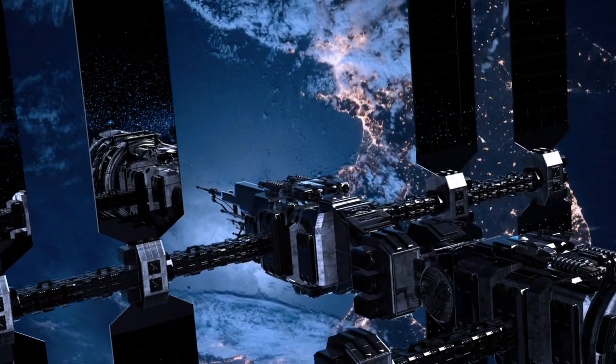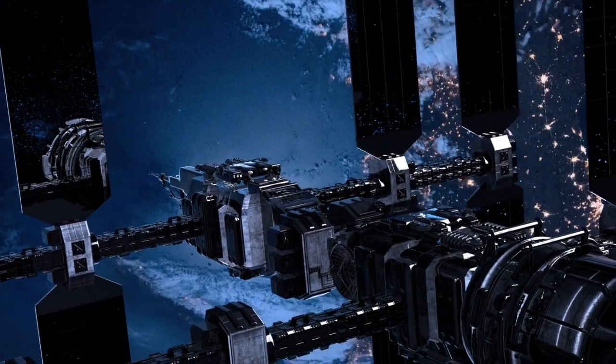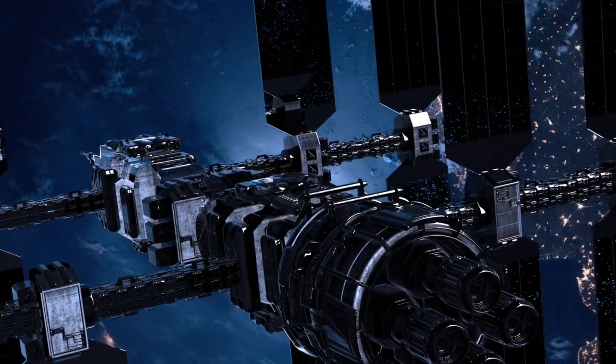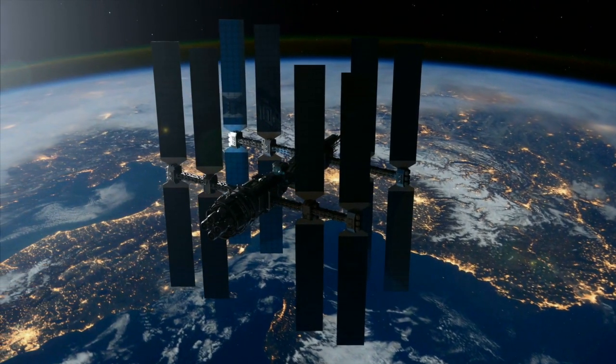Perhaps one of the most well-known things that happens on the International Space Station is that of photography. Astronauts are able to send back some incredibly detailed photographs of our planet. What's great about the International Space Station is that it also has cameras attached to it.